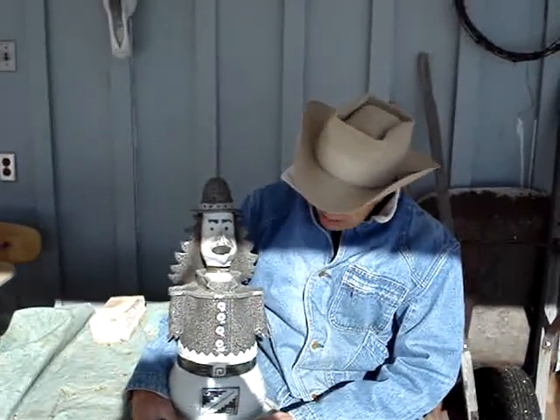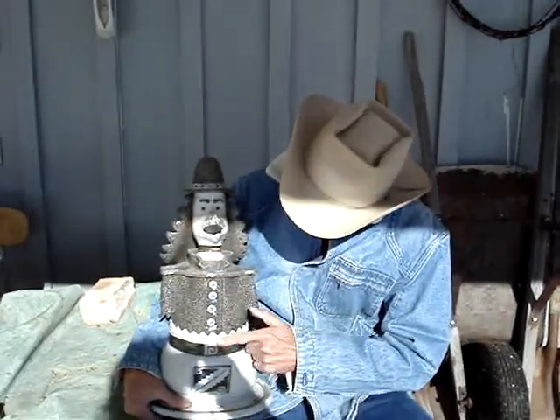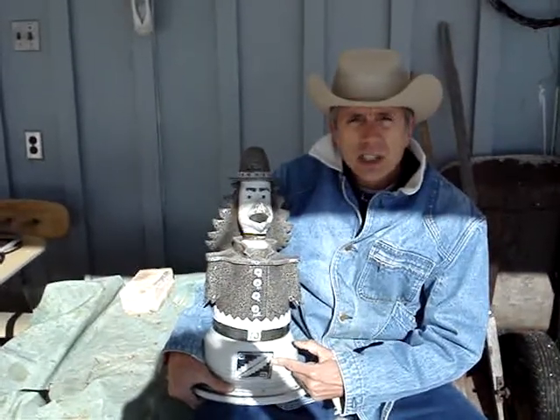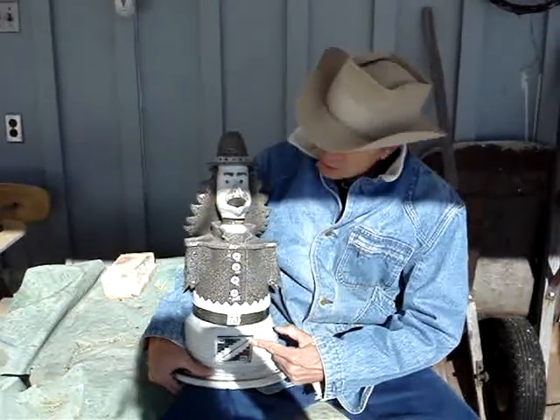My critters resemble a lot of the work that I saw down in South America. It's been many years that I've changed the look of my critters. It's my favorite type of work to do in clay. And as you can see, some designs here that are from pre-Columbian work that you can also see from Mexico, Mesoamerica, Central America.